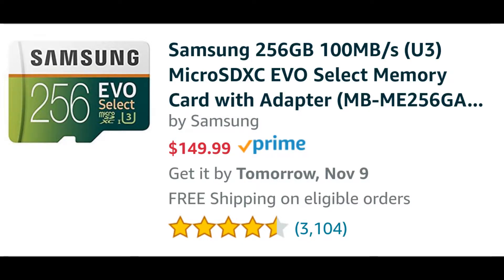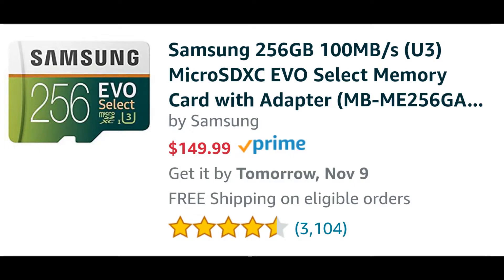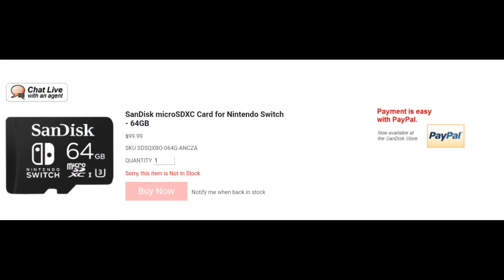Now let's take a look at the Nintendo Switch branded micro SD cards by SanDisk. First up, the SanDisk 64GB certified Nintendo Switch micro SD card runs $99.00 — and that is not a misprint. If you go to the website right now, it will come up as $99.00. That's much more expensive than the $22.00 Samsung 64GB card — you're paying about triple the amount.